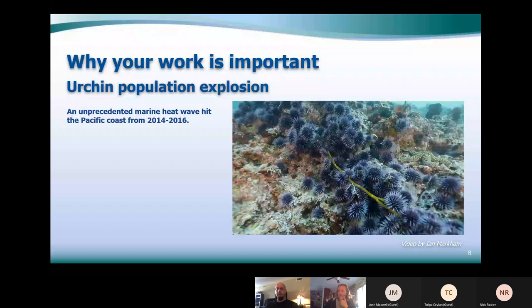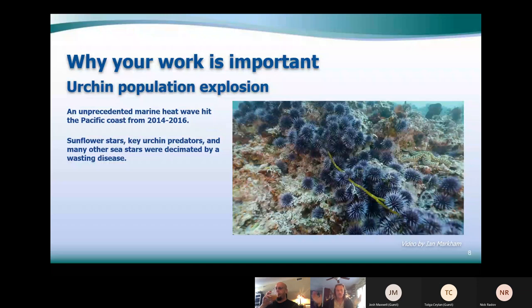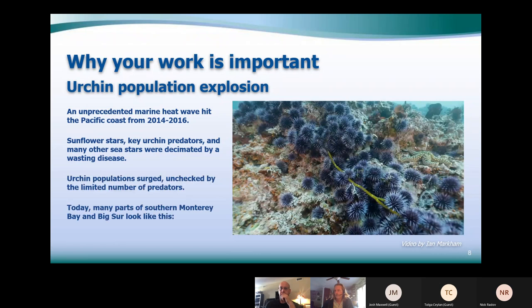The urchin population explosion started in 2014, and in 2016 a warm water blob sat off the coast and heated us up. Kelp likes really cold water, and it did very poorly. Urchins can survive up to 75-degree water and their numbers went up 500 times. We also lost the sea stars — the pycnopodia, the sunflower star, was a big urchin predator — gone, along with 22 other species devastated by marine heat and sea star wasting disease, which still occurs today.